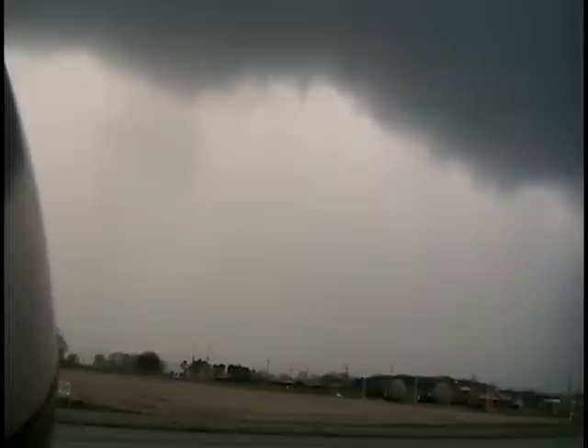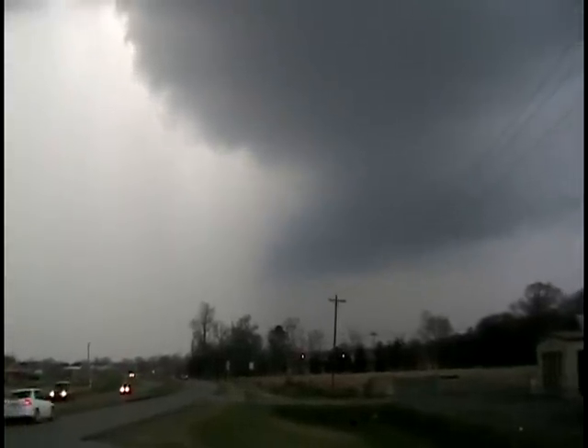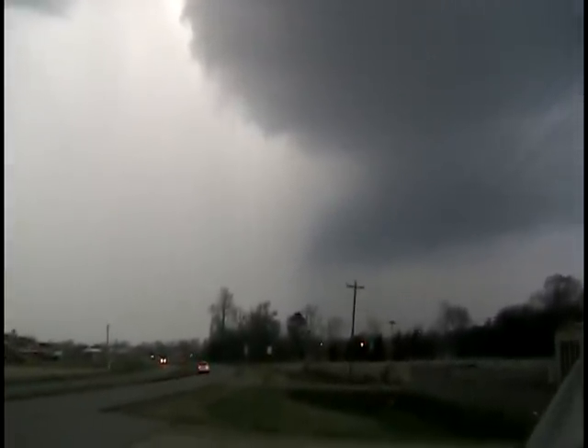Now cities in the path of that storm — Somerville will probably be right on the edge of that. I'm going to do this path slightly different, and the circulation will be about right there.